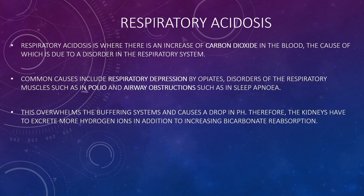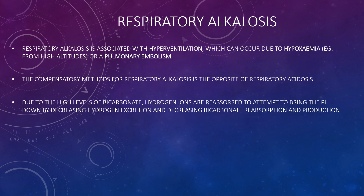In respiratory acidosis, the kidneys must excrete more hydrogen ions in addition to increasing bicarbonate reabsorption. Respiratory alkalosis is associated with hyperventilation, which can occur due to hypoxemia — for example from high altitudes or a pulmonary embolism (a blood clot in the lungs). The compensating method for respiratory alkalosis is the opposite of respiratory acidosis: due to high bicarbonate levels, hydrogen ion excretion decreases and bicarbonate reabsorption and production also decrease to attempt to bring the pH down.